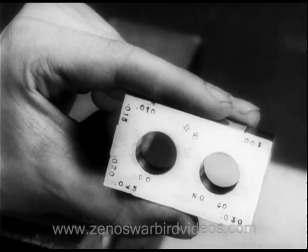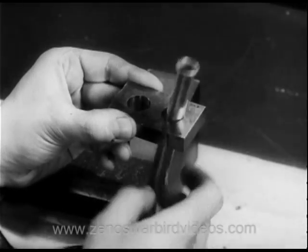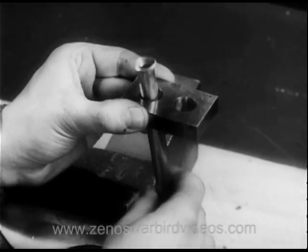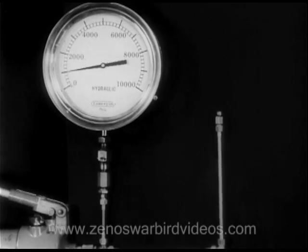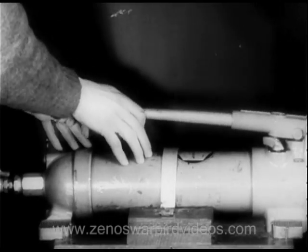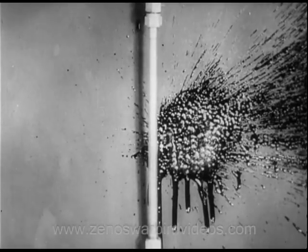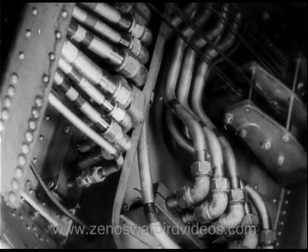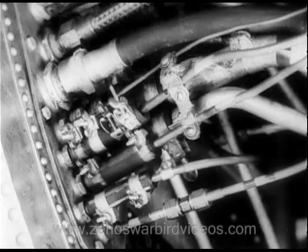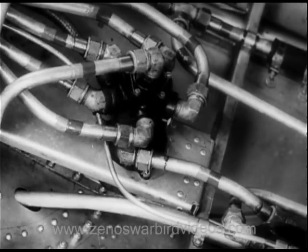Equally severe tests are given every inch of a plane's lifeline, the tubing. Exact gauges examine the flaring. Then enormous hydraulic pressure is driven into the tube. If the flare is faulty, it gives way. If well made, it will hold even when the tubing itself reaches its breaking point. Thus, a combat crew may go about its task knowing that the hundreds of feet of vital connectives beneath it will be there in the heat and strain, doing their jobs strongly and securely.